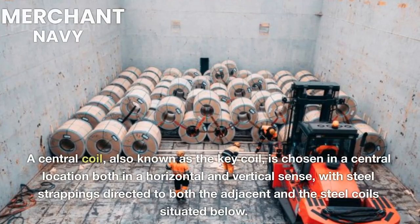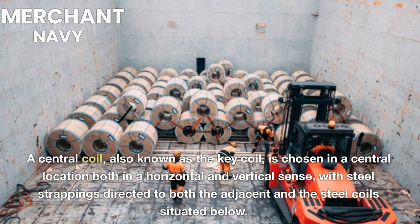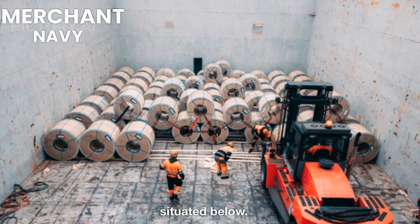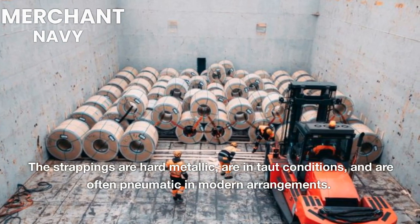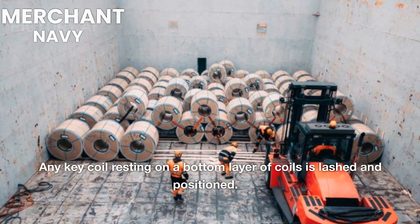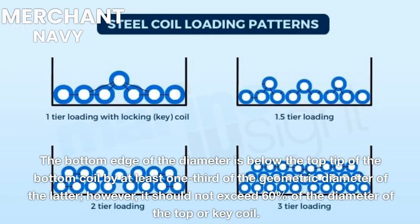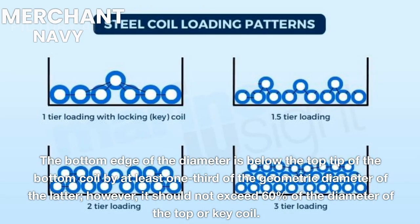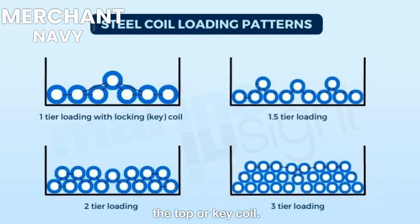A central coil, also known as the key coil, is chosen in a central location both horizontally and vertically, with steel strappings directed to both the adjacent coils and those situated below. The strappings are hard metallic, in taut conditions, and are often pneumatic in modern arrangements. Any key coil resting on a bottom layer of coils is lashed and positioned such that the bottom edge of its diameter is below the top tip of the bottom coil by at least one third of the geometric diameter of the latter; however, it should not exceed 60% of the diameter of the top or key coil.